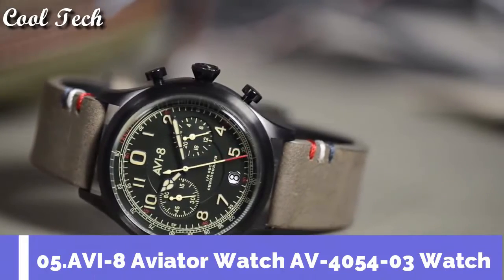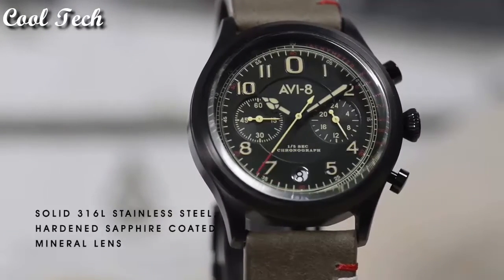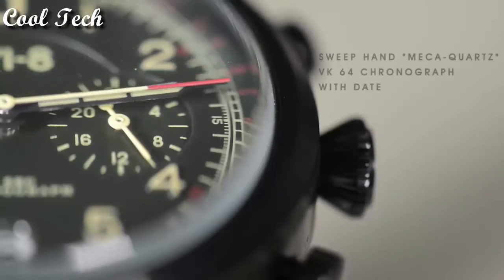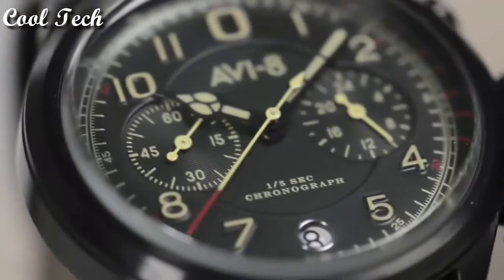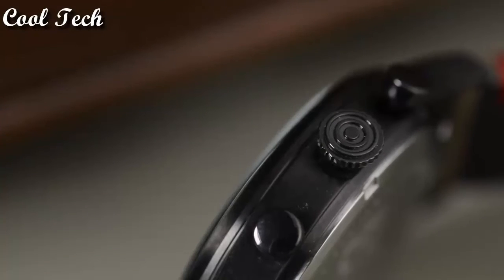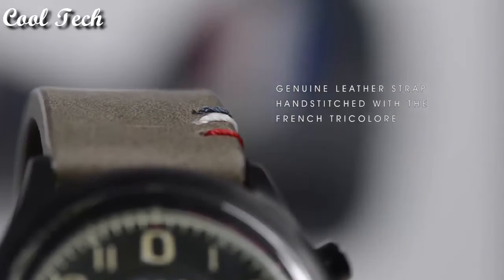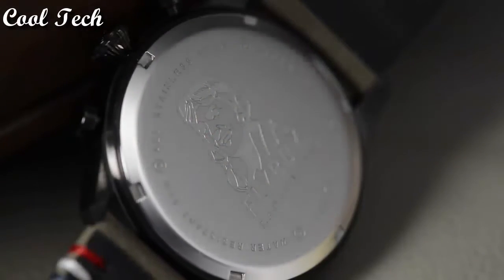Number 5: Bezel size 5. Band color green, band material leather. Water resistant 50 meters.